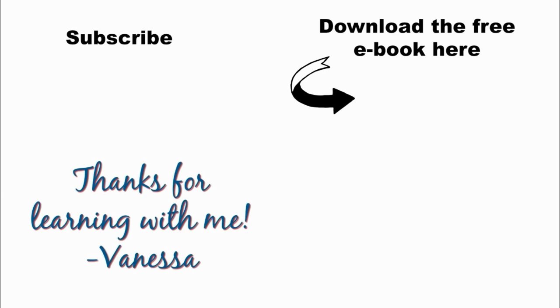The next step is to download my free ebook, Five Steps to Becoming a Confident English Speaker. You'll learn what you need to do to speak confidently and fluently. Don't forget to subscribe to my YouTube channel for more free lessons. Thanks so much. Bye.